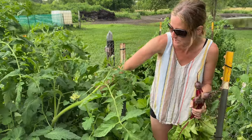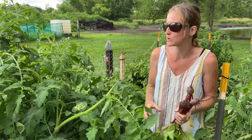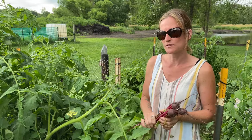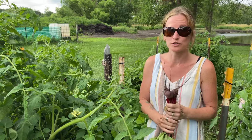We already have a ton, but once we can actually eat them — probably in about a month or so. Usually mid to end of August for tomatoes in Minnesota. So we don't have the longest season, but we can definitely get a ton of vegetables in that time.